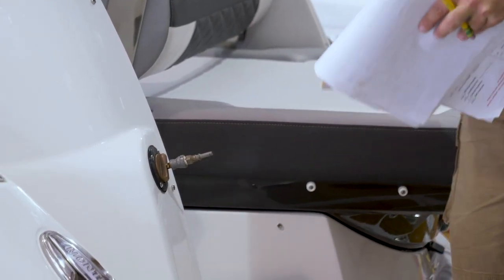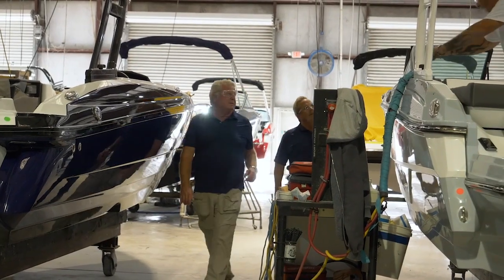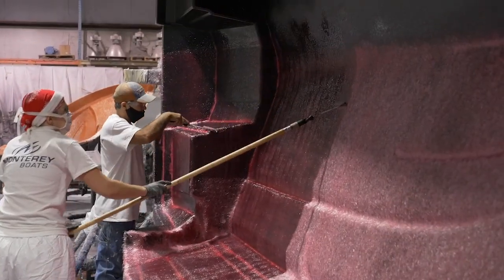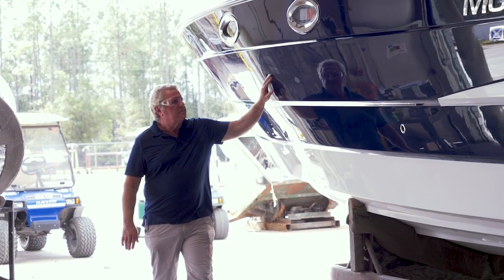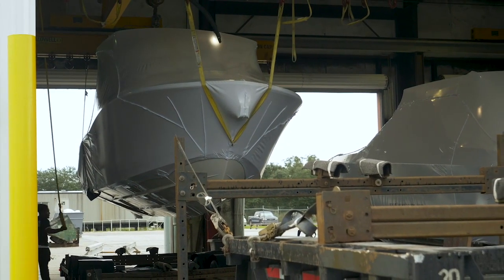I've admired Monterey boats for over 20 years, but this is the first time I've had a chance to tour the factory and see what goes into bringing thousands of parts and hundreds of man-hours of labor together into this boat. It's a phenomenal accomplishment and a great amount of coordination goes into it. Now that the boat's ready for transportation, let's talk to Kim Lonekin, the Vice President of Sales, about Monterey and their dealer network.